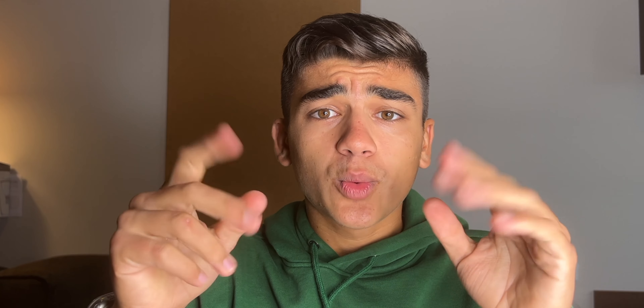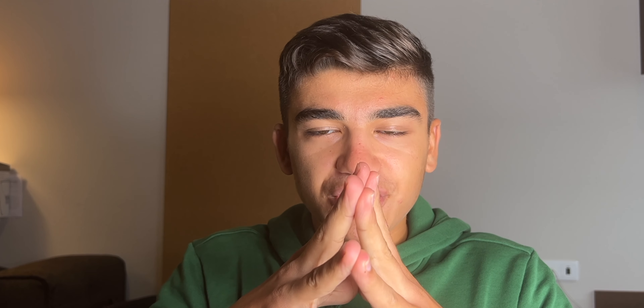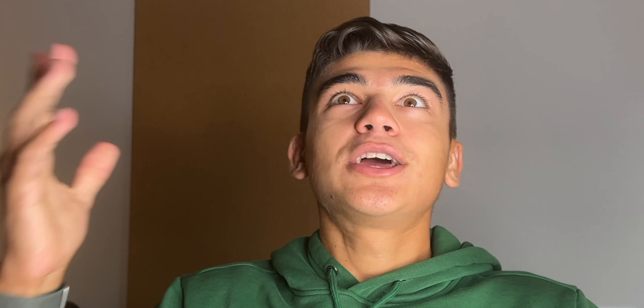Yes, the A14 chip — the same chip present on the iPhone 12s. And of course it comes with a new design. The big redesign is the biggest thing about this iPad 10th generation.